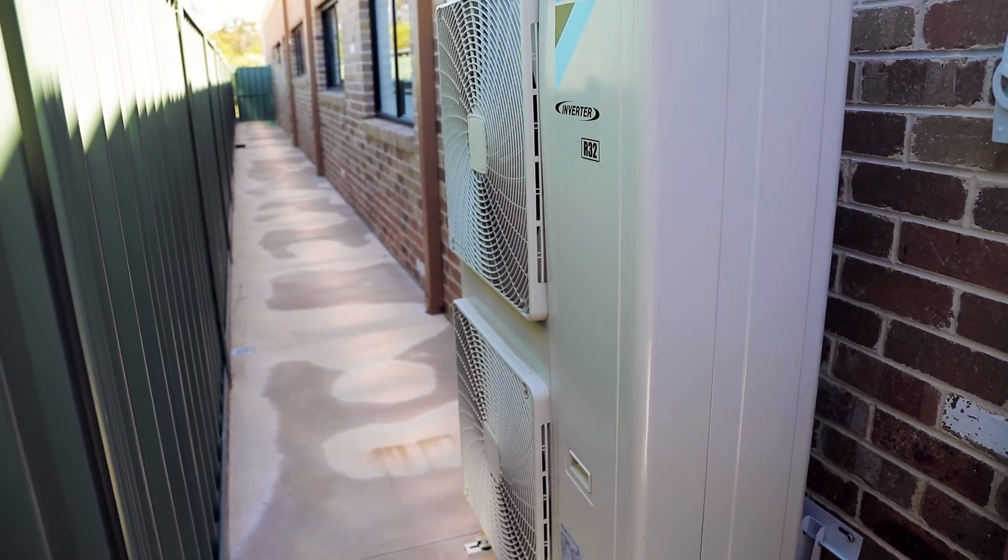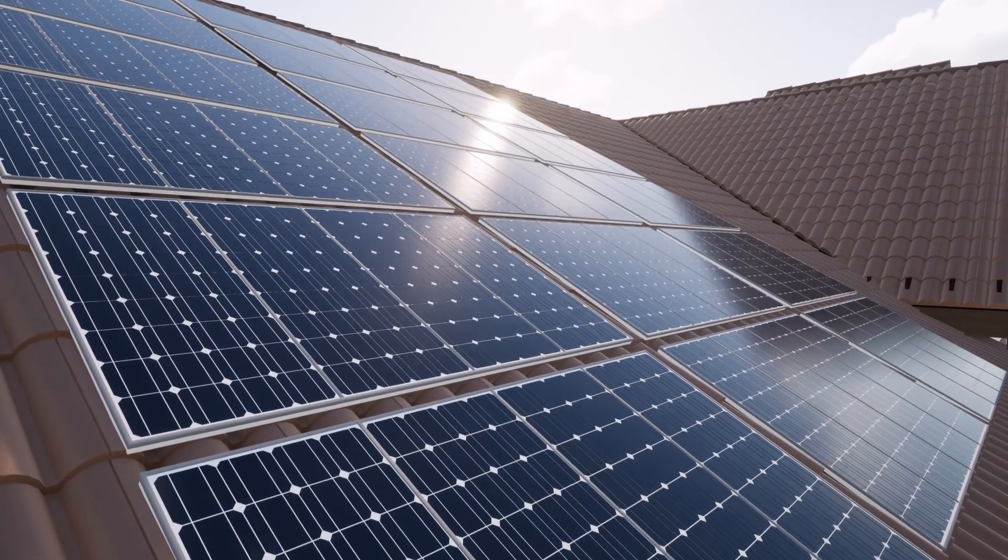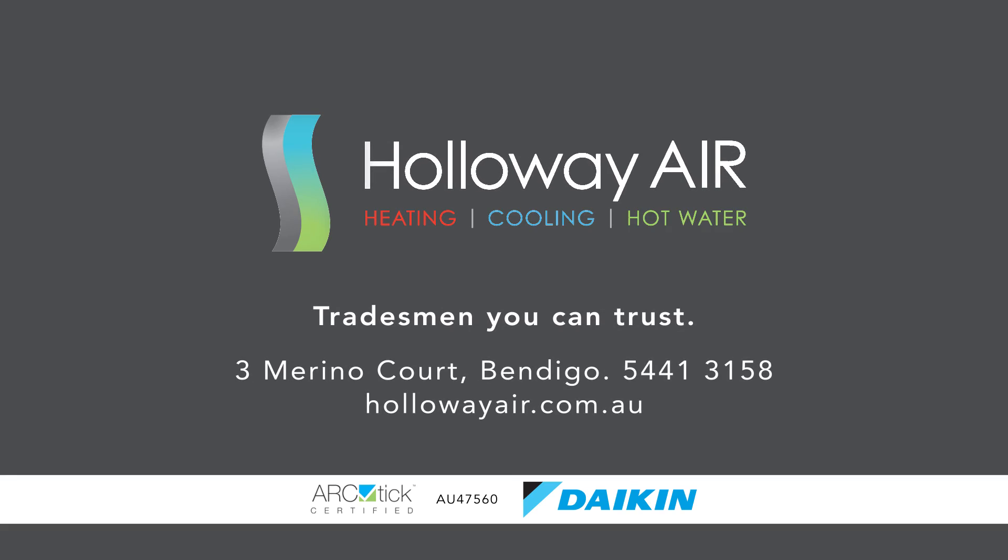Plus, integrate Daikin technology with your PV solar to save thousands. Choose Daikin from Bendigo's number one service provider — Holloway Air, the tradesmen you can trust.